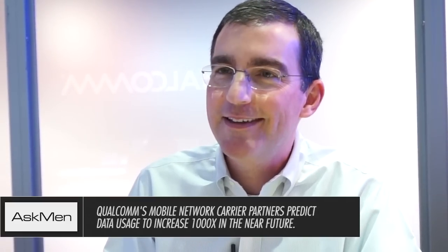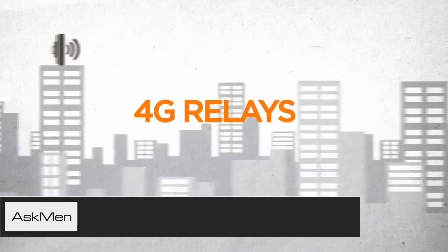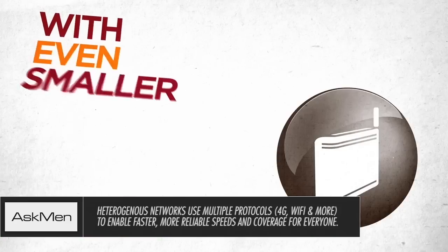Our engineers went, that's the kind of meaty problem we want to go back to the lab and figure out. And our approach to that is called heterogeneous networks — it's a combination of traditional cellular towers like you see today and what we call small cells.